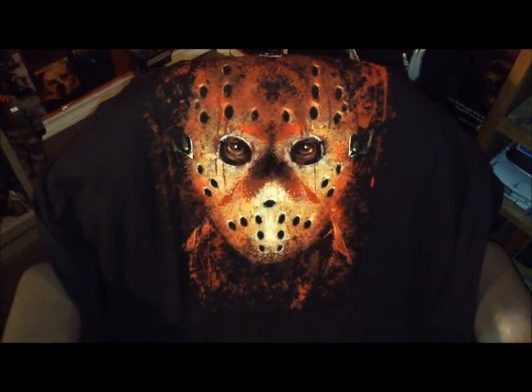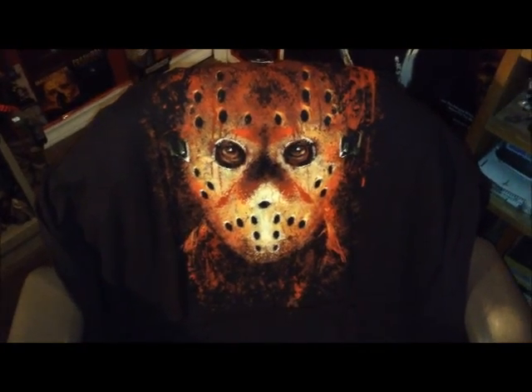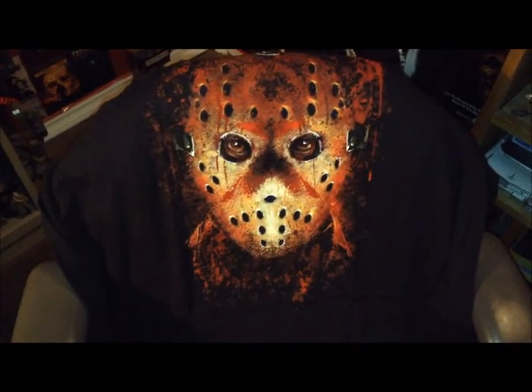Hey everyone, it's Boogeyman Ben. Hope everyone's doing well and having a great day. I just wanted to do another video showcasing some things that I got for Christmas.